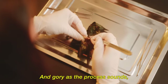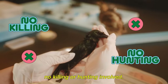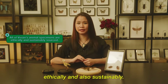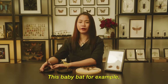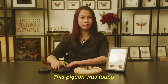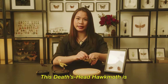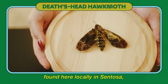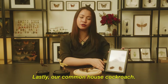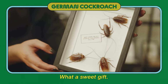Gory as the process sounds, she assures us that there's no killing or hunting involved. All specimens are sourced ethically and sustainably. This baby bird, for example, was found on someone's balcony. This pigeon was found in someone's lawn. This death's-head hawk moth was found locally in Sentosa and given to her by a biologist. Lastly, the common house gecko was passed to her by her partner. What a sweet gift.